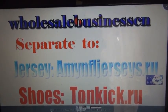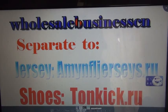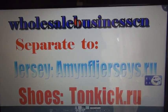Here are our shoes reviews and jerseys reviews, to be continued. Thanks, you guys.